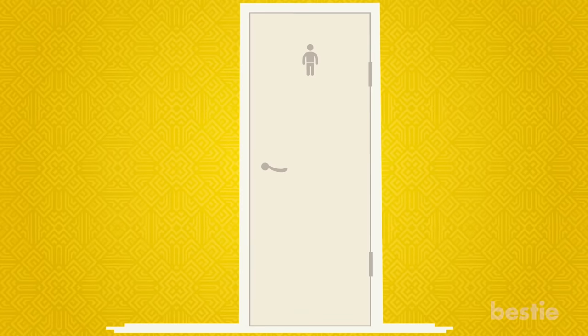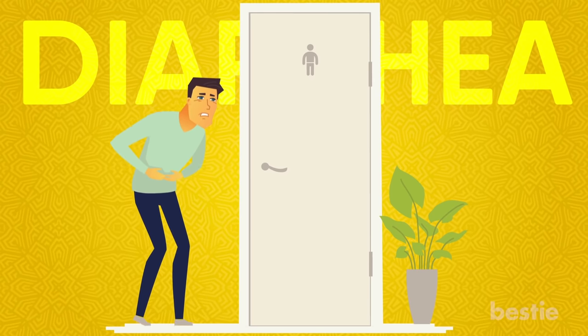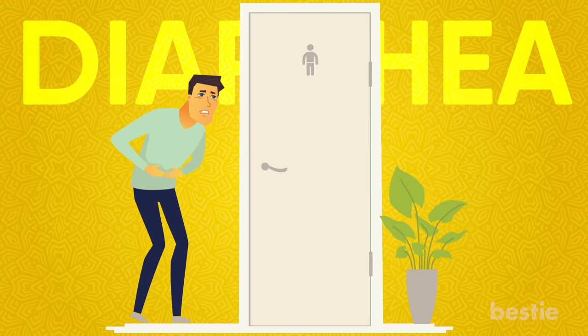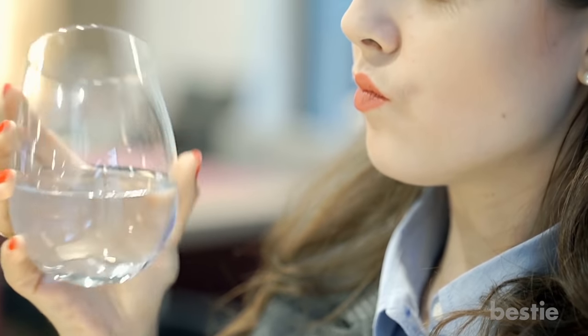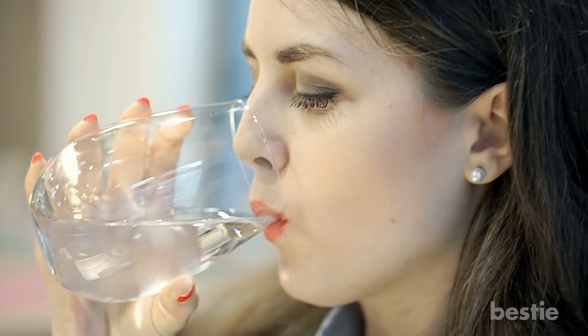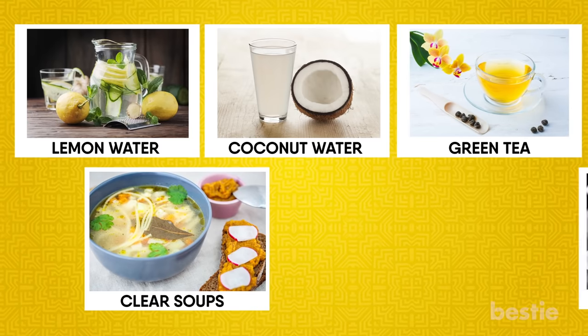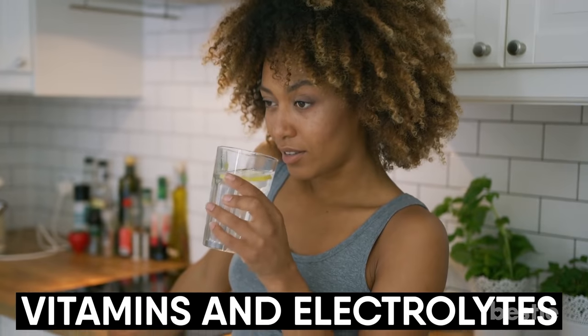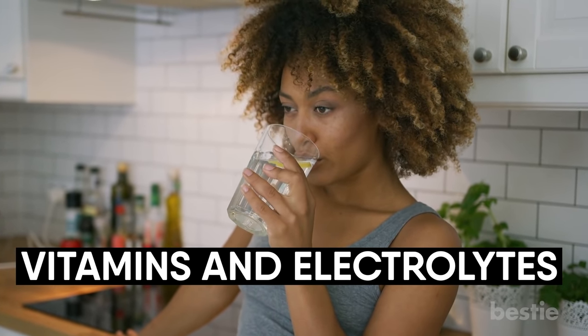Fluids. Ulcerative colitis almost always is accompanied by diarrhea. Your frequent bathroom trips can make your body dehydrated and fatigued. Make a point to sip on water every now and then. If you're sick of drinking water, there are other fluids you can have. These include lemon water, coconut water, green tea, clear soups, and soya milk. Not only will it replenish your lost fluid content, but also give your body the much-needed vitamins and electrolytes.